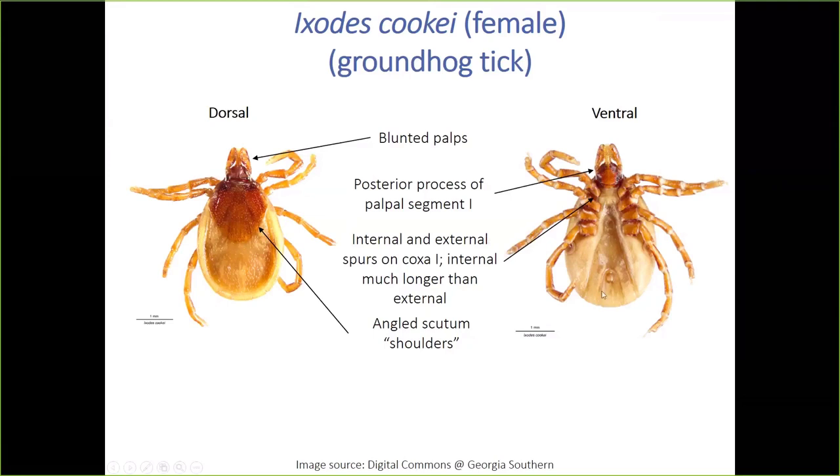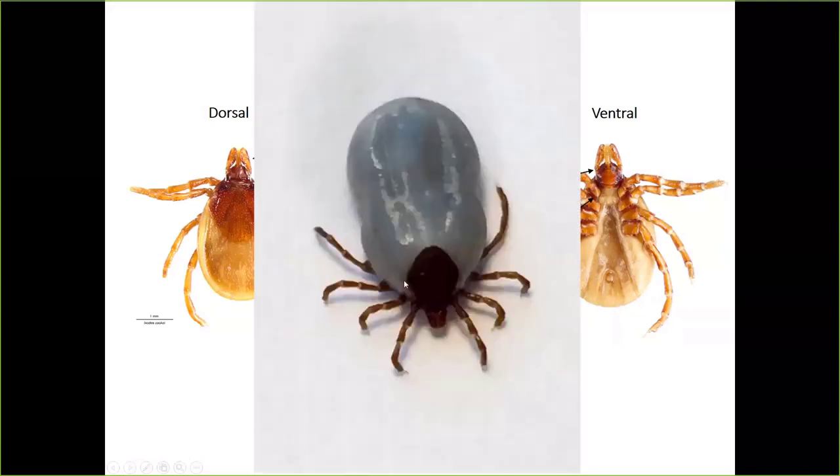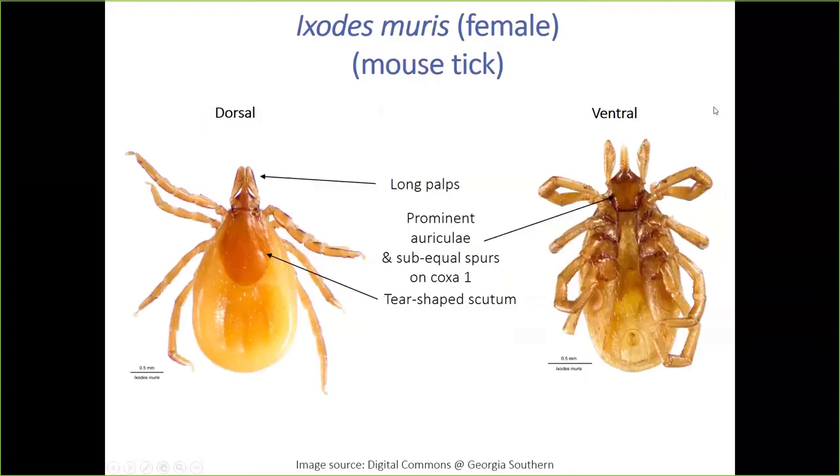My second most favorite tick is the groundhog tick Ixodes cookei. Right away I check the anal groove — anterior to the anus, confirming Ixodes. Then these 'shoulders' on the scutum are a dead giveaway, plus the posterior process on palpal segment one that points outward — no other tick has this. They have an elongated internal spur, relatively short palps, and even in an engorged specimen you can readily see those characteristic shoulders.